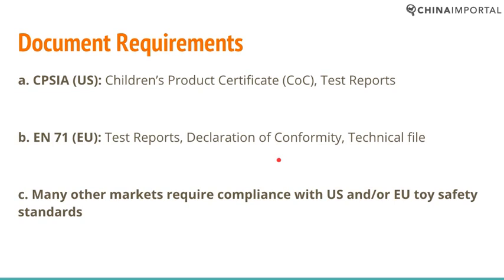Many markets in the world don't develop their own standards — they refer to American or European Union toy safety standards, simply because these are the most established and well-developed standards in the world. For example, Singapore refers primarily to European Union regulations, so if you're based in Singapore you simply need to ensure compliance with EU regulations for many product categories, including toys and children's products.